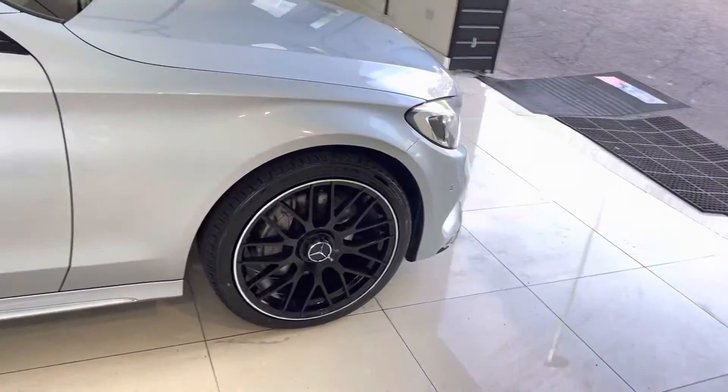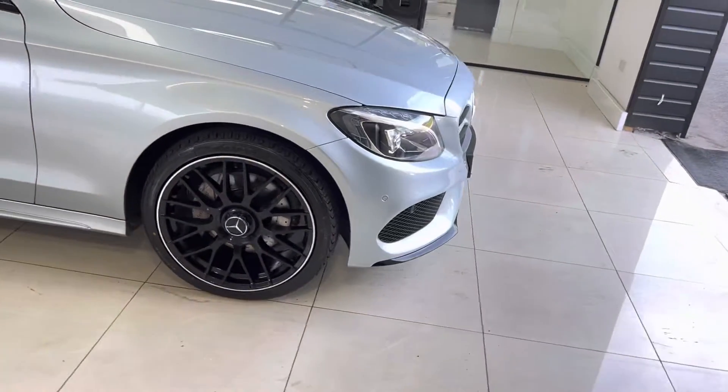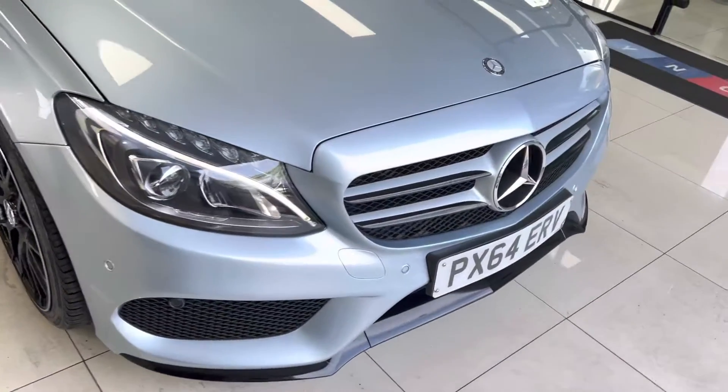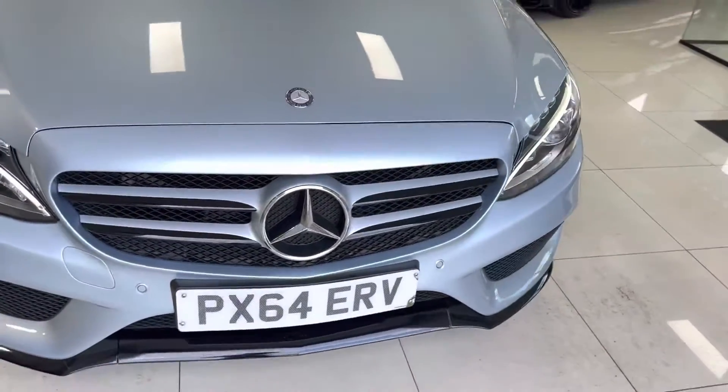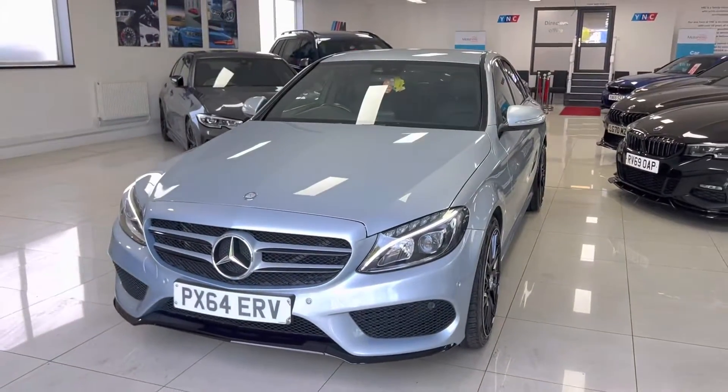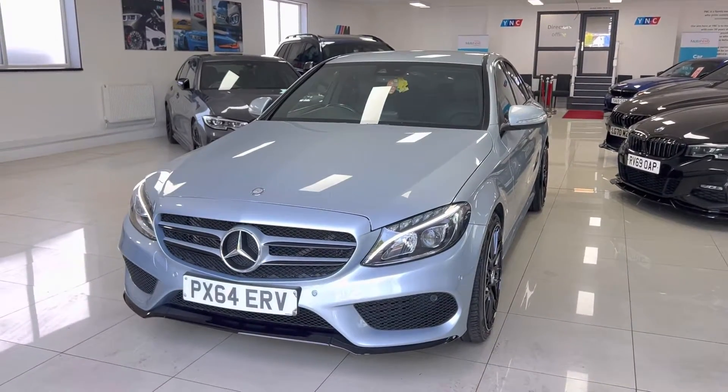If you'd like to know anything more about this very nice C220d AMG Line saloon, do check out the description box — you can get in contact with us many ways and this car is available to drive away the same day. Thank you very much for watching this walk-around, we look forward to seeing you soon. Take care, bye.